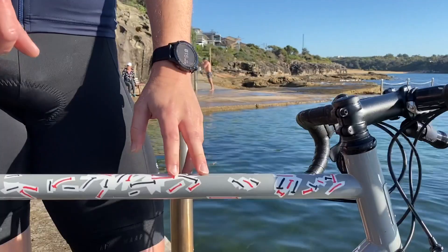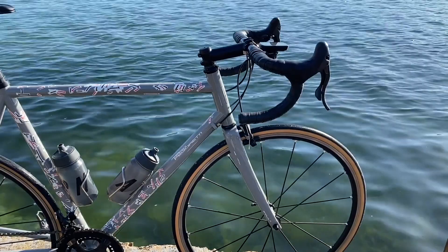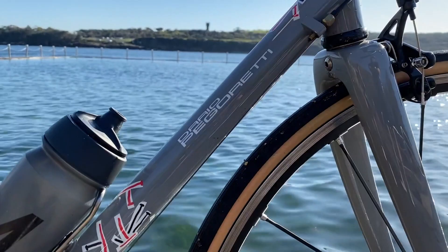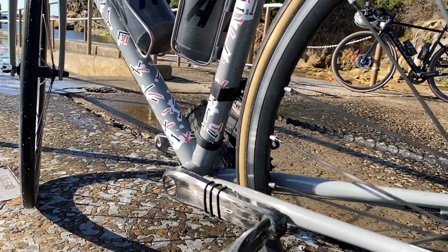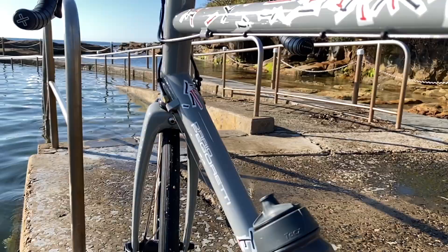I got the Duende steel frame in the ABVD paint scheme. The story about the paint is that Dario actually designed it when he was going through his cancer treatment. ABVD are the first letters of the names of the drugs he was on during treatment — so a bit of a mouthful, but there's a real story behind the paint.